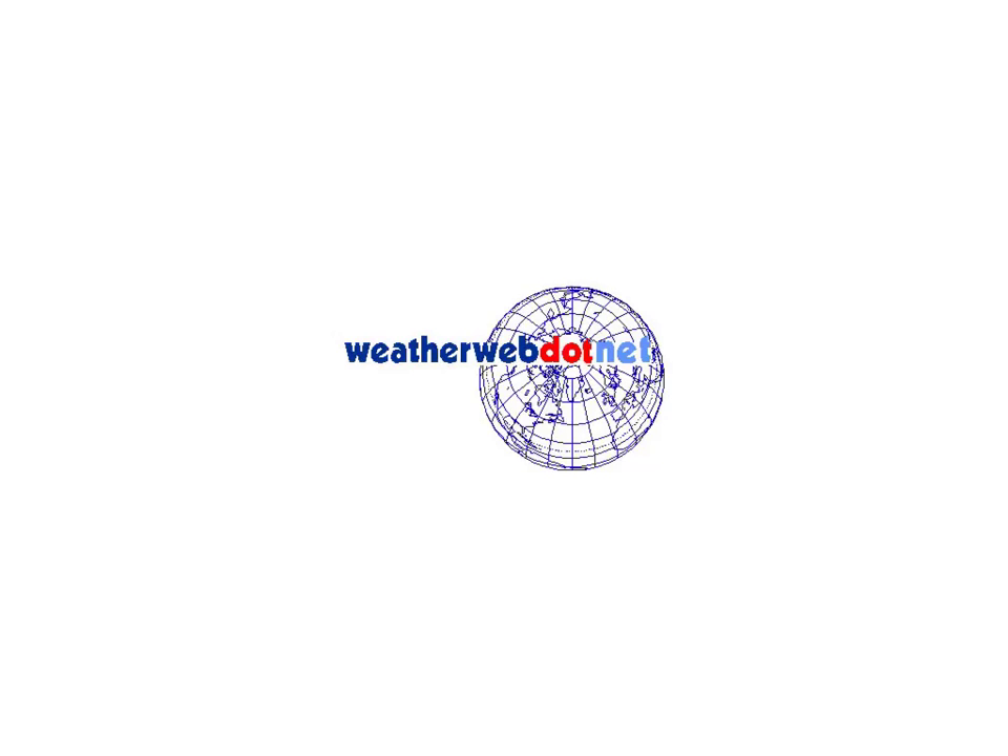Hi everyone, it's Simon Keeling here at weatherweb.net. Thanks again for watching. It's Wednesday the 23rd of July. Just a reminder that as always the site's completely free of charge for you to use, as are all the charts etc. We like you coming back, using the site when you can, and telling your friends about us, because the more you use the site the more adverts we can put in front of you — that generates more revenue that keeps the site free of charge and also attracts advertisers. So thanks for doing that.